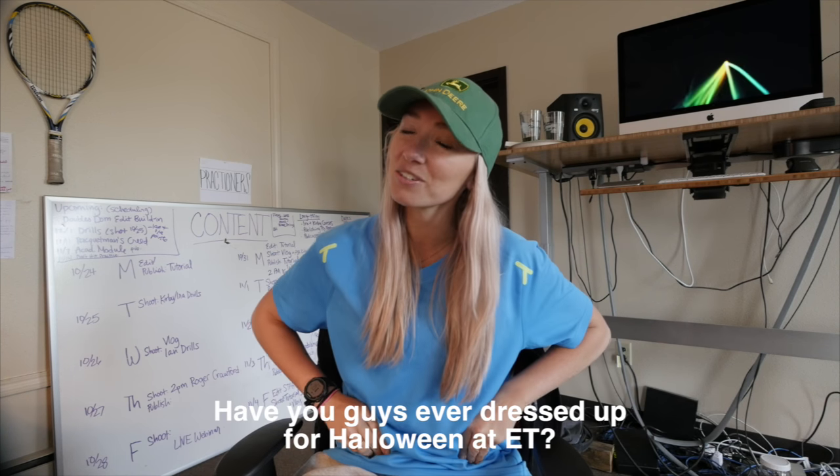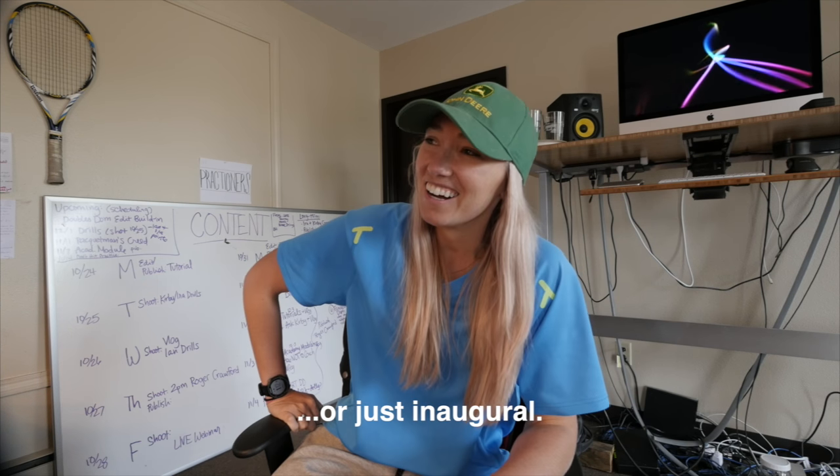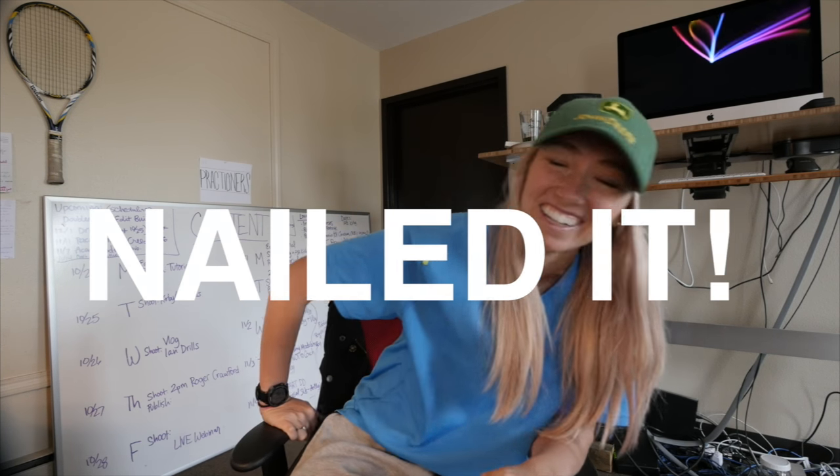Have you guys ever dressed up for Halloween at ET? This is the first inaugural Halloween dress-up for Essential Tennis, and this year we're all dressed up as Ian. Ian doesn't know and he's walking in right now. We're all gonna act like him and see how he reacts. Everybody act like him.